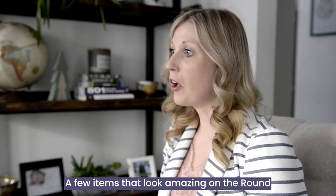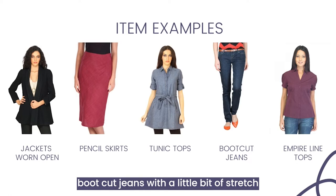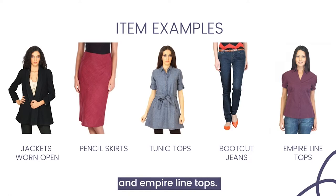A few items that look amazing on the round figure are belted trench coats worn open, pencil skirts, long tunics, boot cut jeans with a little bit of stretch, and empire line tops.